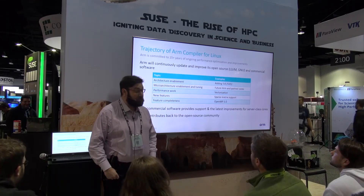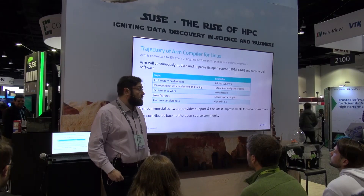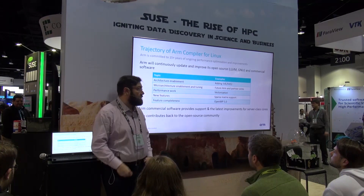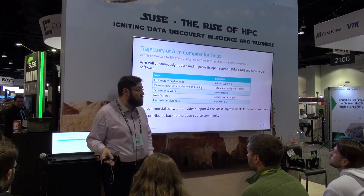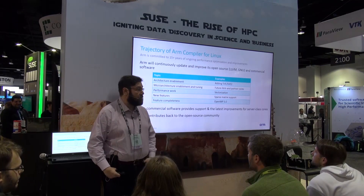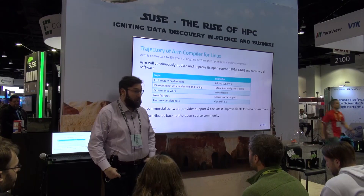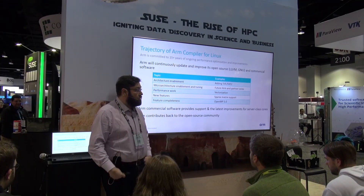Our trajectory in terms of development is to make sure that we provide open source and commercial software. Our mission is to make sure that the architecture is enabled — for instance, if a manufacturer releases SVE hardware, which is an instruction set for vector instructions, we want to make sure that all the compilers and OSes will support it. We also provide optimizations to specific cores, so if you're using BLAS or LAPACK you'll have good performance on ARM. We work on performance, new features like sparse matrix multiplications, and things like OpenMP5 to make sure everything works for everyone.